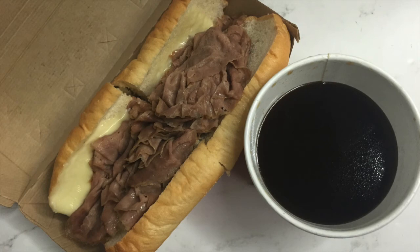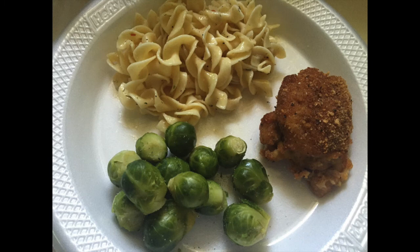Here I just baked us some chicken thighs in the oven. I did use the extra crispy Shake 'N Bake — it's so good you guys, my brother actually got me turned on to that. I served it with some garlic egg noodles and some Brussels sprouts. So that is what we have for our dinners, I hope you guys enjoyed this video.